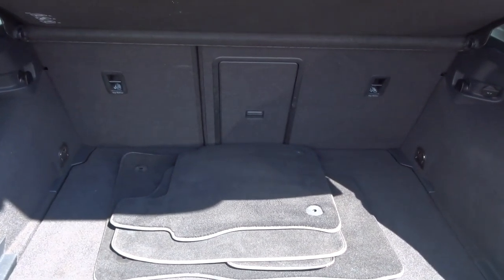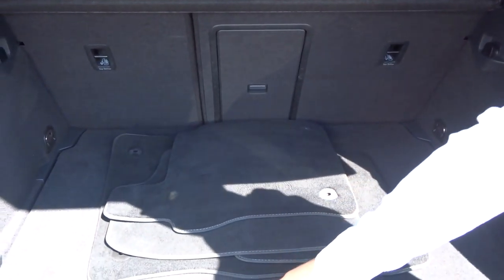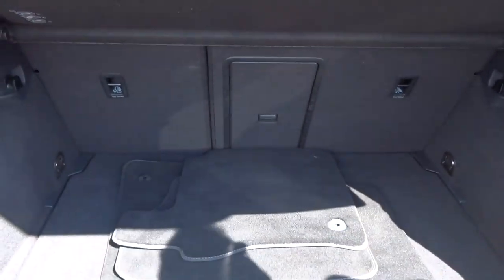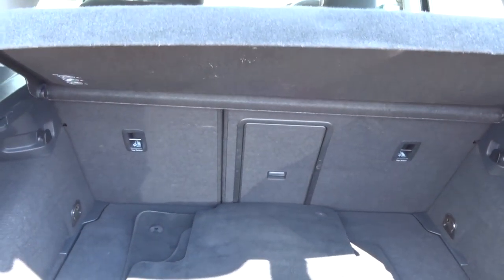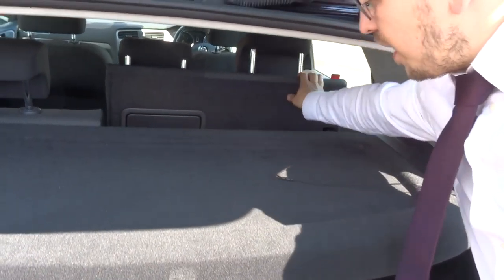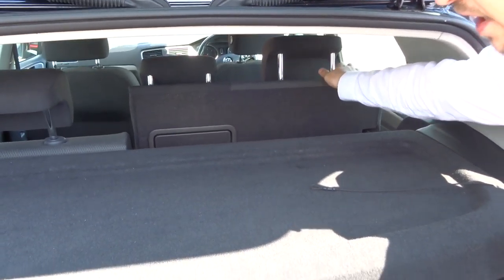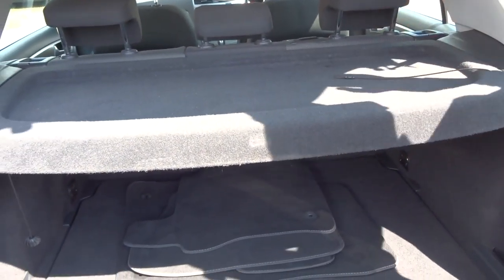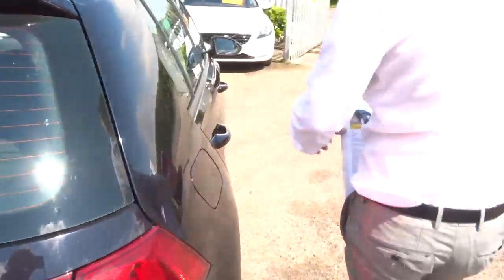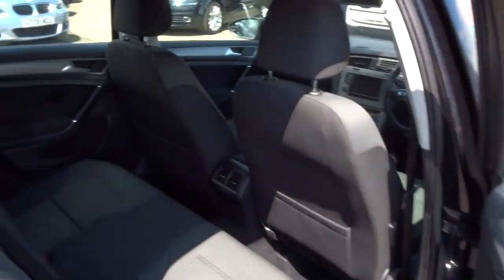If we head to the back of the car, we'll work our way in and see what's going on. Inside we've got a very good amount of boot space, with your floor mats there as well. Underneath you have your spare, and if I unhook this parcel shelf, I will show you that the rear seats also fold down, giving you a flatter working space if needed.